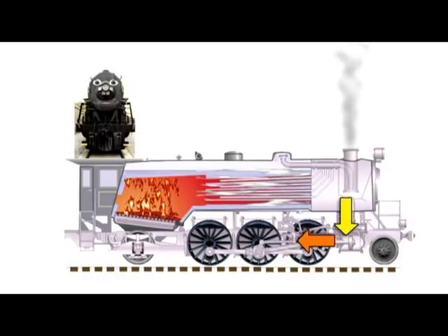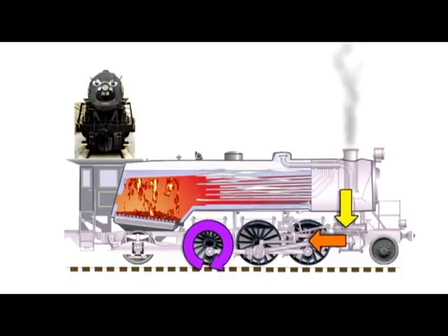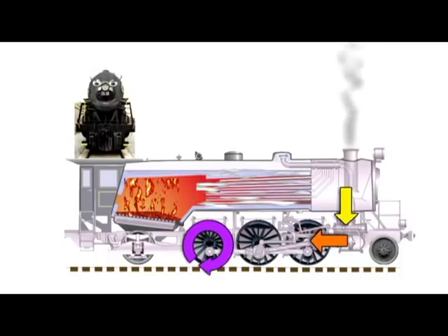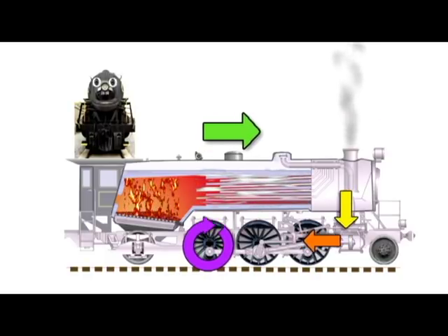That piston is connected to a number of rods, and those rods are connected to the driving wheels. The steam pushes the piston, the piston pushes the rods, the rods push the driving wheels, and what do you know? The engine moves forward.